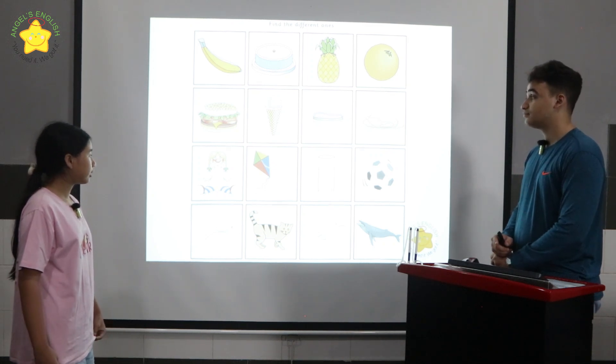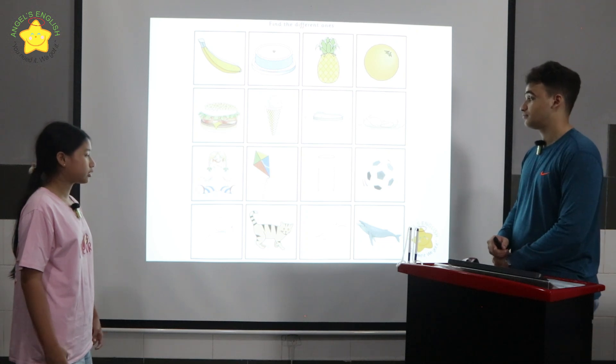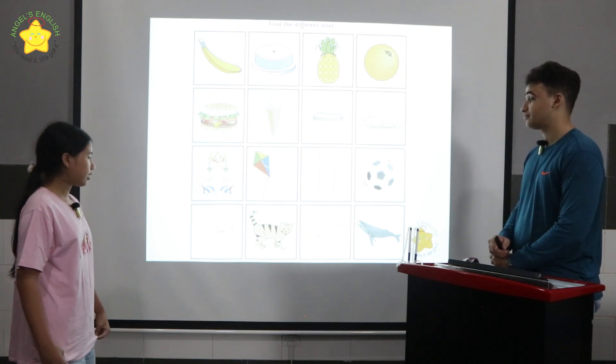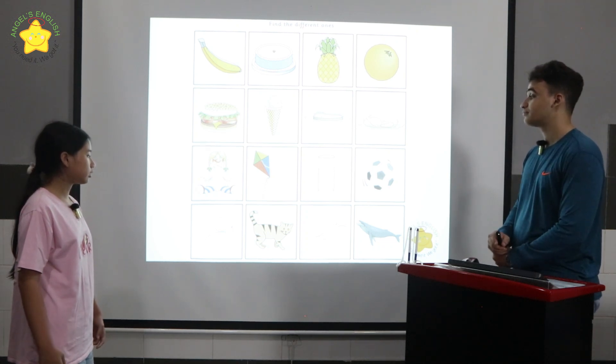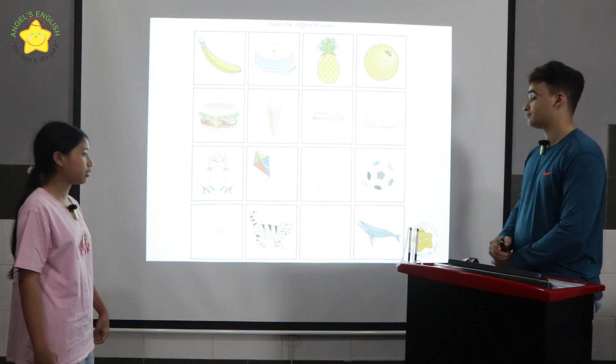In row three, the glass of water is different because the dog, the cat, and the ball are toys. In row four, the cat is different because the dolphin, the shark, and the whale all live in the sea.